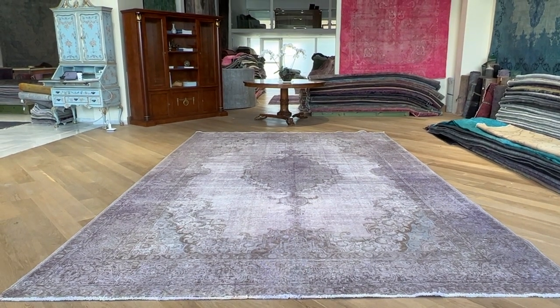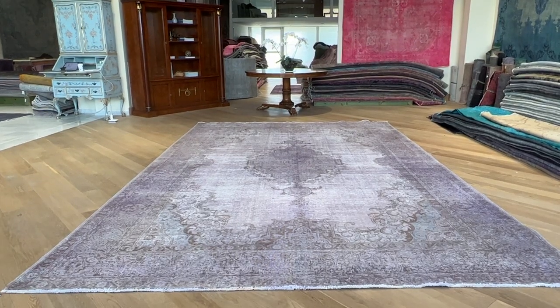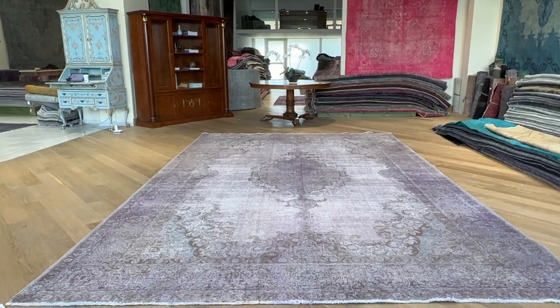Carpet code 24669. It's a Persian handmade carpet. This is one of the most beautiful, stunning carpets I have ever seen. Straight away, this carpet has been added to our luxury collection.